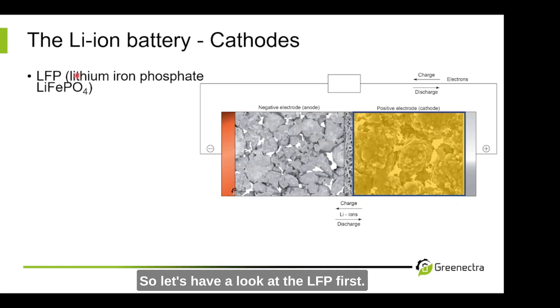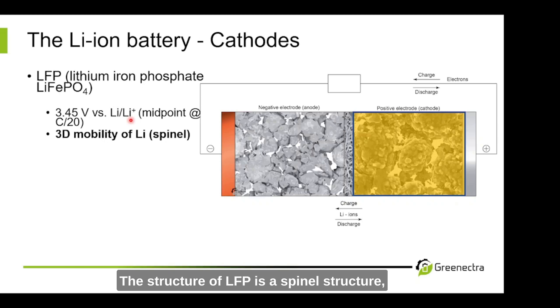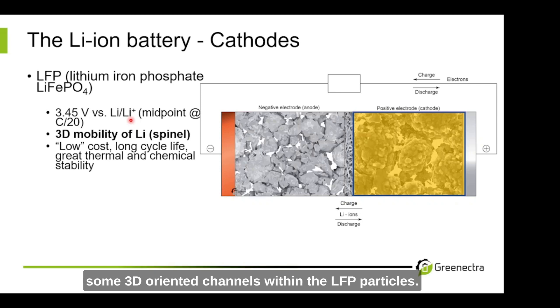Let's have a look at LFP first. Lithium iron phosphate has a voltage of 3.45 volts versus lithium metal. Please be aware — these 3.45 volts are not the typical nominal voltage within a graphite LFP-based lithium-ion battery; this is versus lithium metal. The structure of LFP is a spinel structure, which means we have 3D mobility of the lithium ions within the LFP. You can imagine some 3D-oriented channels within the LFP particles.